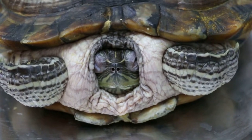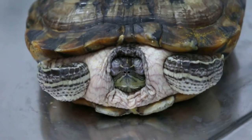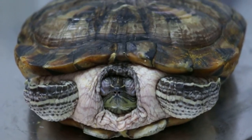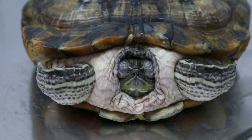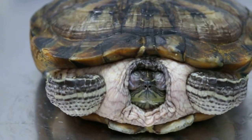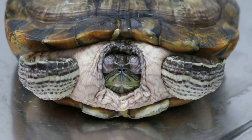Turtle, 12 years old, there are swollen eyes. The left eye can actually open but the eyelids are swollen. The right eye is closed, and other than that there are no respiratory signs.